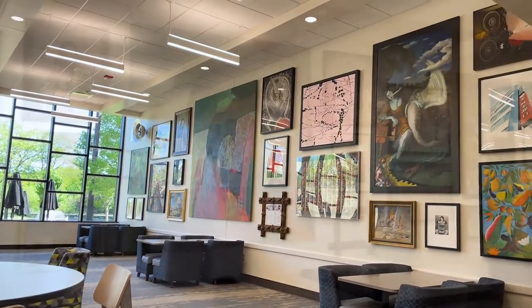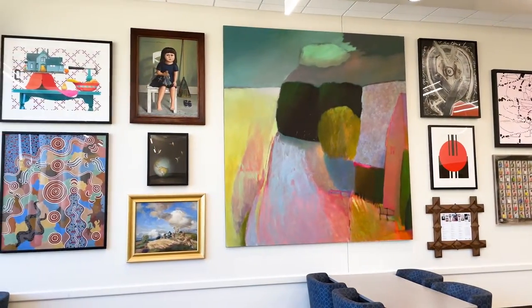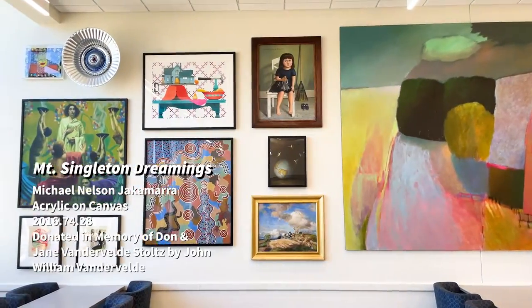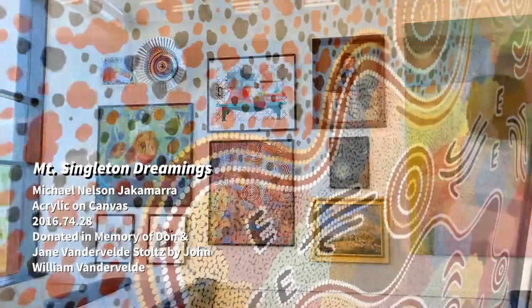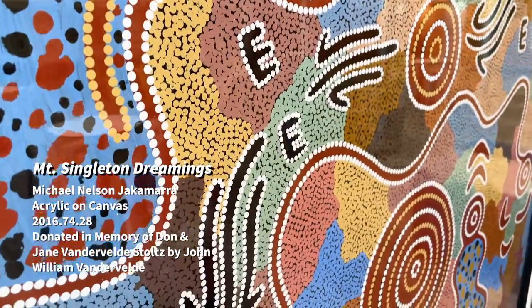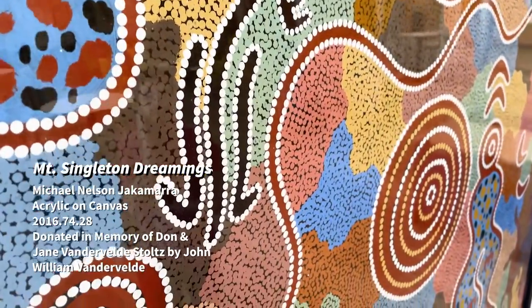A few highlights include this painting created by Michael Nelson Giacomara, titled Mount Singleton Dreamings. Giacomara is a member of the Papunya community, a small Indigenous Australian community in the Northern Territory of Australia.